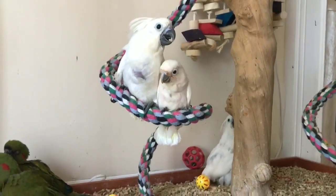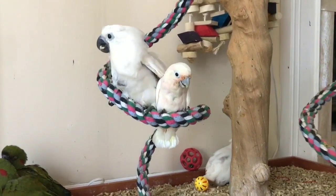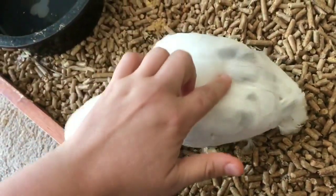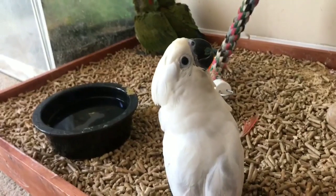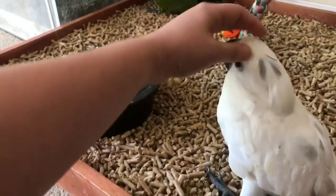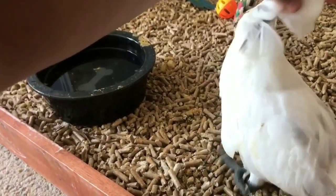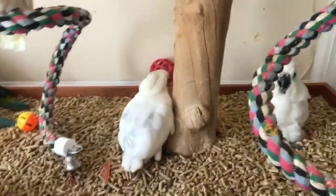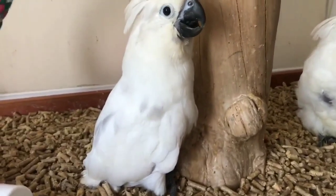Hi, baby. Hi, baby. Don't. Where you going? Hi.